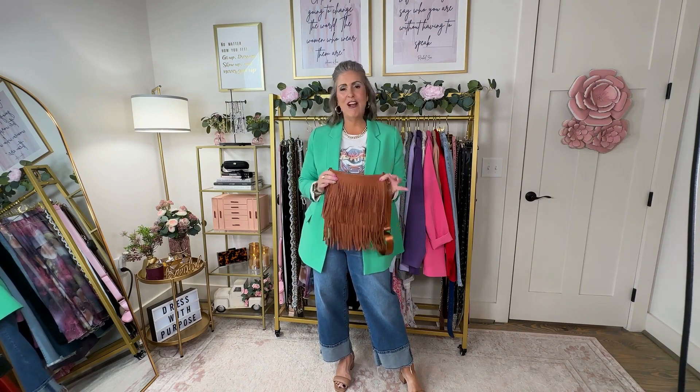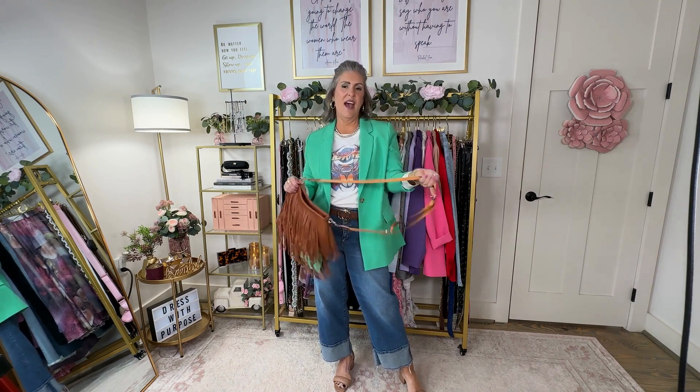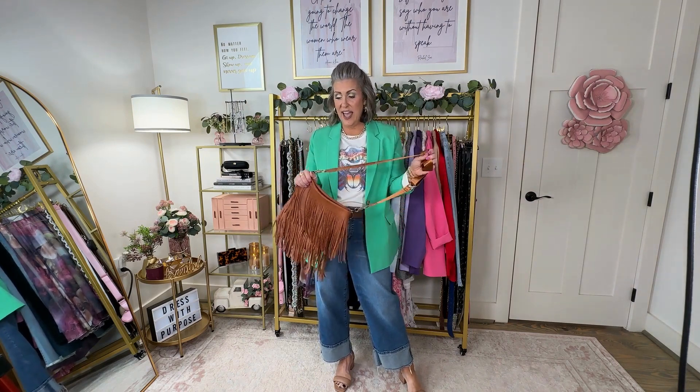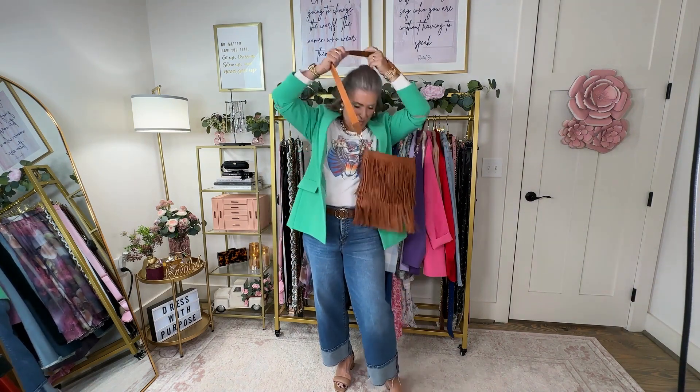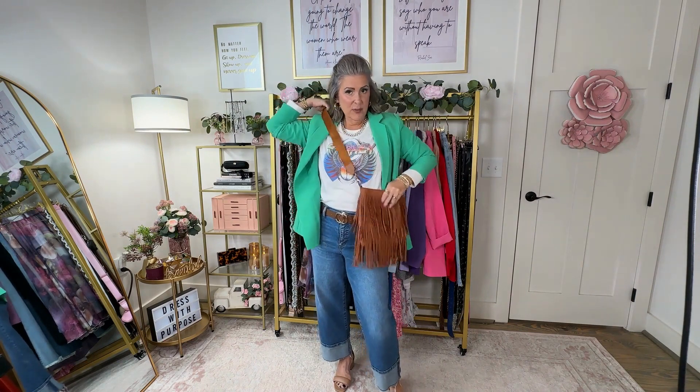One of the big trends right now is coastal cowboy, plus lots of concerts, so if you're going to outdoor concerts and want to carry a purse, this is a great one to take your outfit to a fun level. I paired it with a purse strap from another purse I have, just to give me an extended cross-body. I love wearing my purses cross-body, but you can shorten the band and wear it on your shoulder as well.